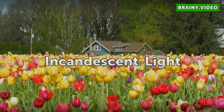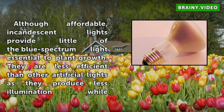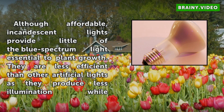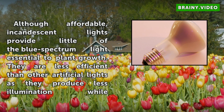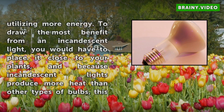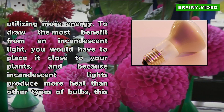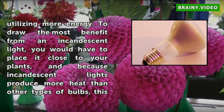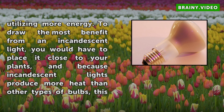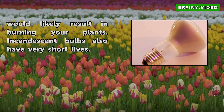Incandescent Light. Although affordable, incandescent lights provide little of the blue spectrum light essential to plant growth. They are less efficient than other artificial lights as they produce less illumination while utilizing more energy. To draw the most benefit from an incandescent light, you would have to place it close to your plants, and because incandescent lights produce more heat than other types of bulbs, this would likely result in burning your plants. Incandescent bulbs also have very short lives.